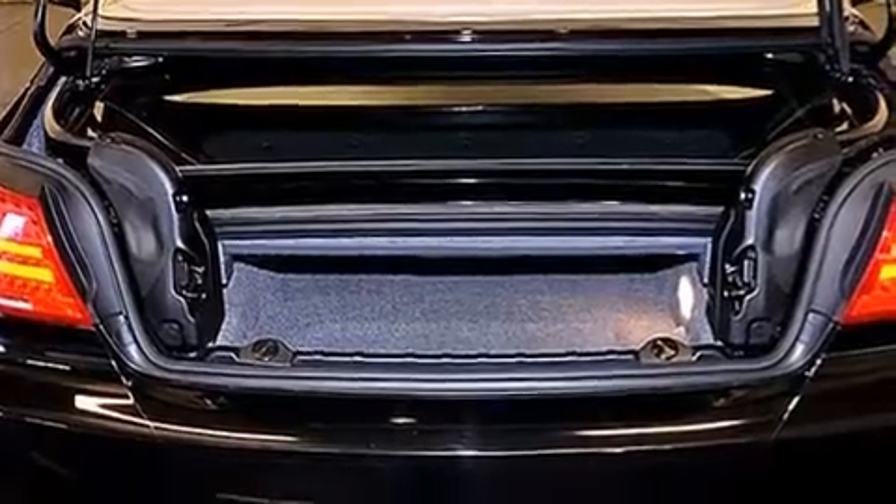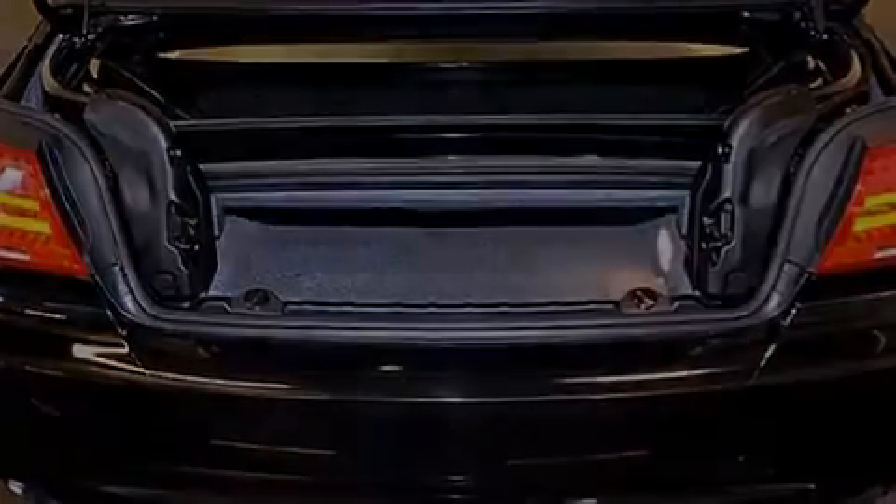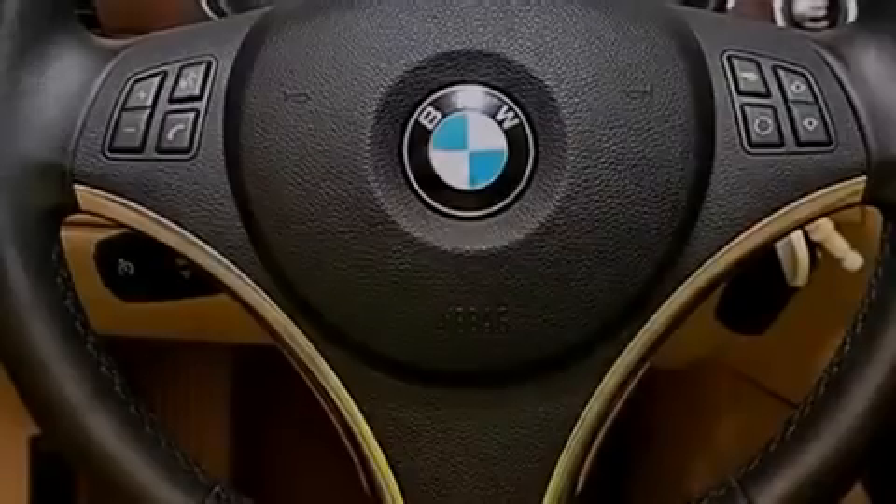The following features are also included: memory settings for the seat's positions, so you can recall your favorite alignment with the push of one button; air conditioning with automatic climate control; cruise control; a CD player; and a leather-wrapped steering wheel.